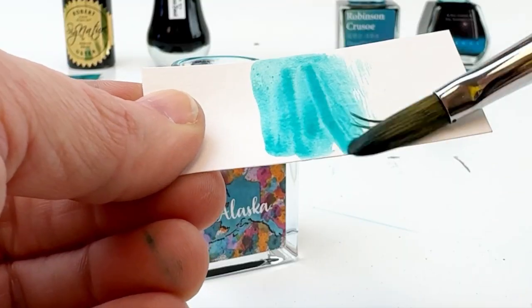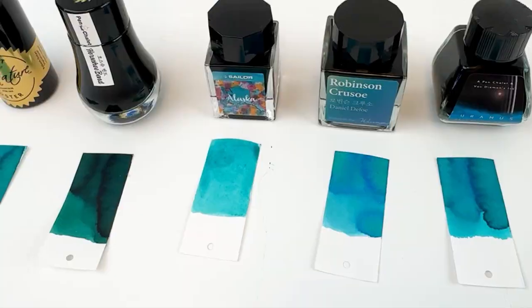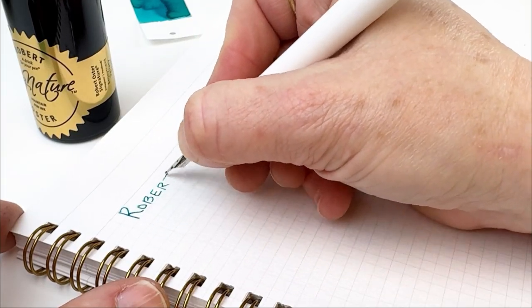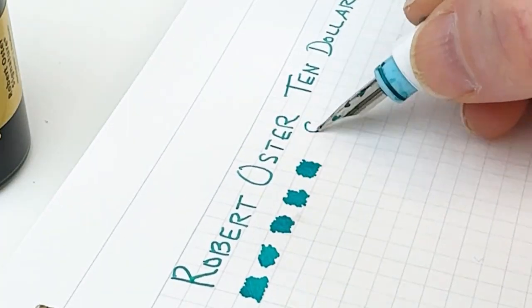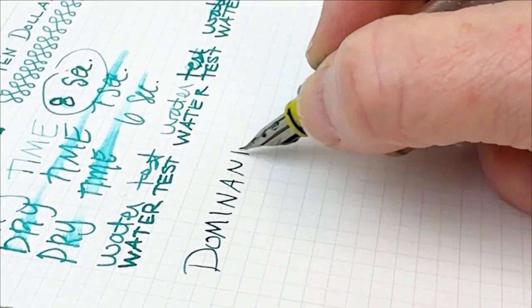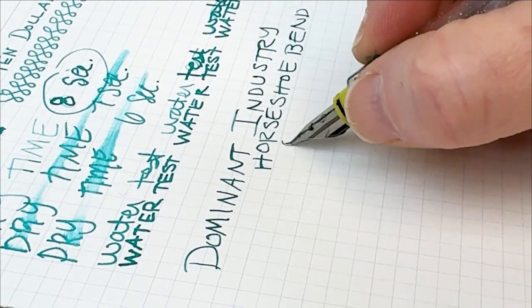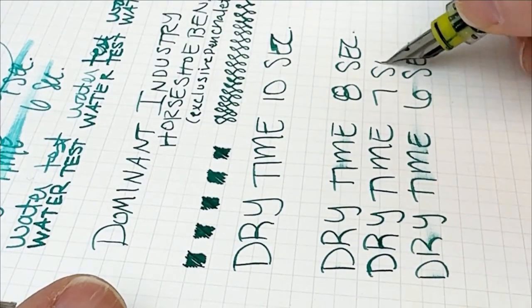The first ink we swatched was the Robert Oster. All five inks are standard inks — that's the Robert Oster $10 Teal, and then we followed that with the Dominant Industry Horseshoe Bend, which is a Pin Chalet exclusive. Then we jumped to Sailor's USA 50-state collection with the Alaska ink, and then we pulled in one of the more recent Ware and Jewel World Literature ink releases — it's Robinson Crusoe, inspired by the novel of the same name. And last we did Van Diemen's, an exclusive ink in their solar system collection — it's the Uranus ink.